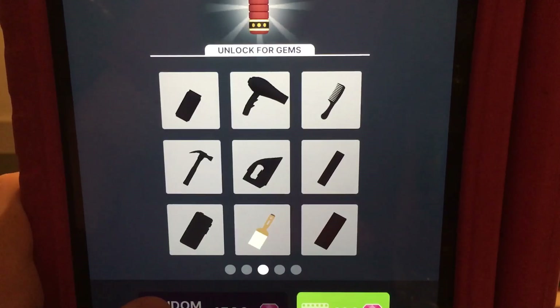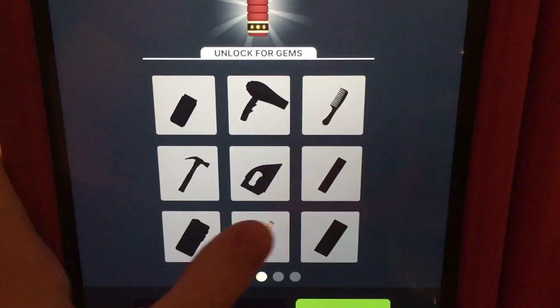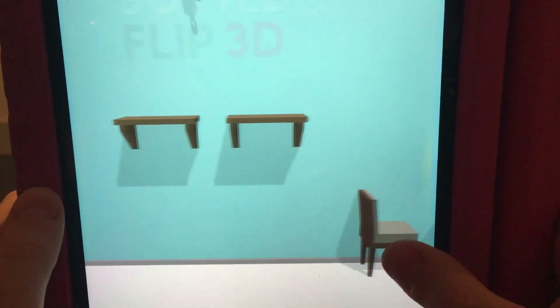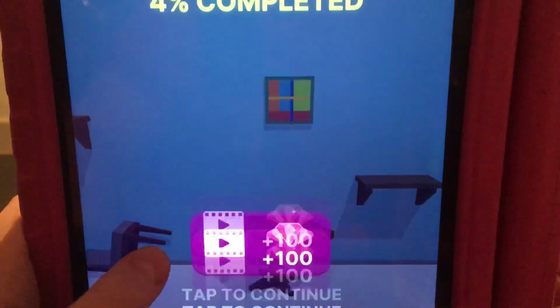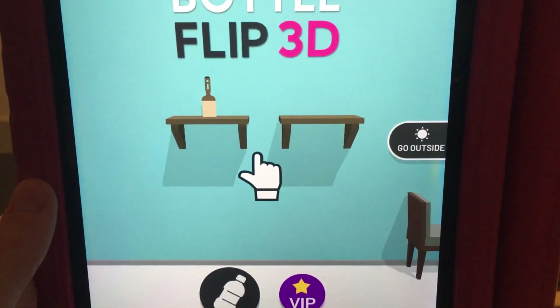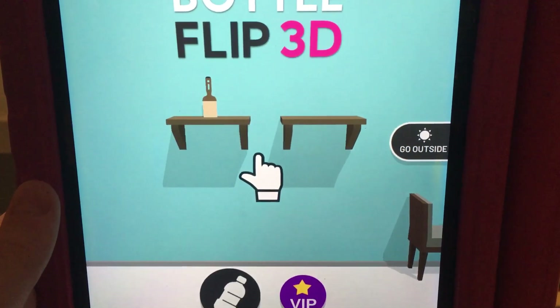I'm going to unlock... what the heck is this thing? Do I have a paintbrush? That's the weirdest thing! Ha ha ha ha ha - Paint! A paintbrush. I have a paintbrush bottle. Look at me, I'm a paintbrush bottle! I have a paintbrush bottle.